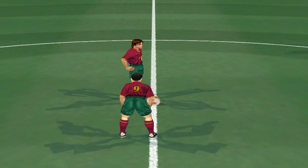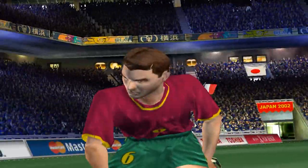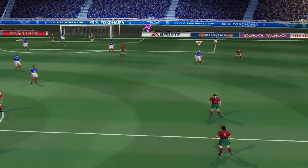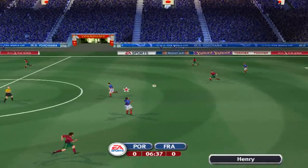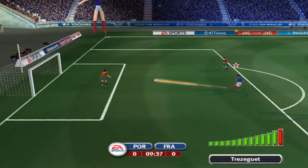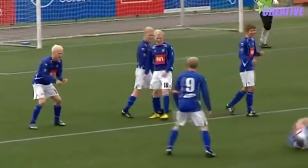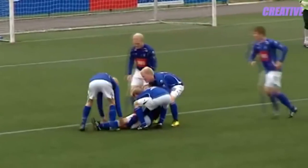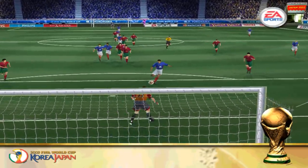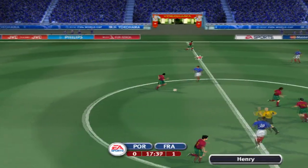FIFA World Cup Finals. This is John Motson, looking forward to the 17th of its kind. Each player in this stadium will find their heart. A free kick here then. Another look at that here then. Henry. Excellent ball. There's the first goal. Well, an inch higher and that wouldn't have gone in. This game gets its first goal and it's 1-0 here.